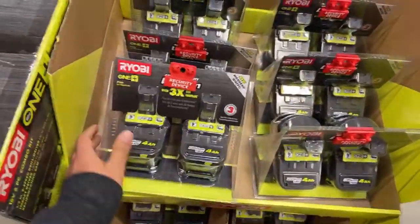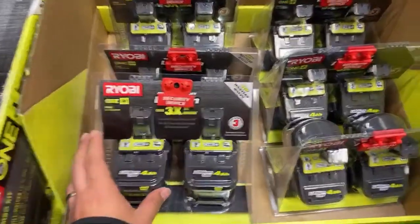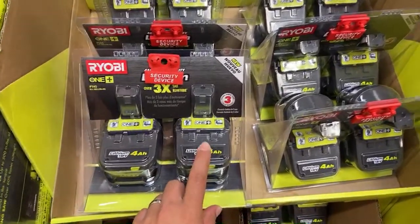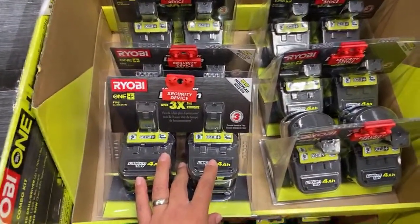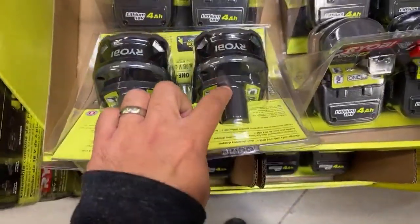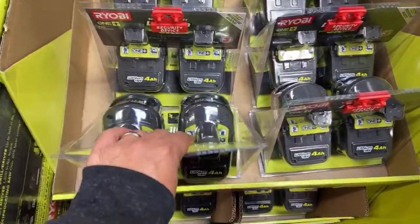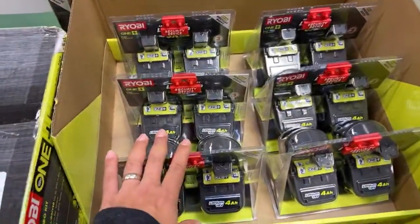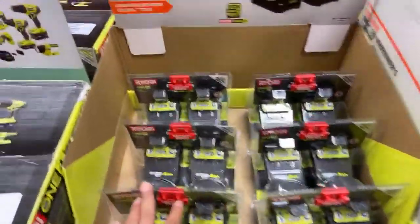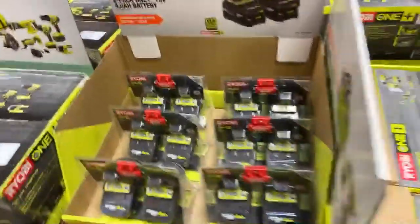I want to clarify - I had previously said these batteries were not the good ones, but I was corrected by a comment on a previous video. The internal cells in these are the exact same as the four amp hour HP battery. The only difference is they don't have the special contacts on the back that communicate with brushless tools. So you'll get good power - better than the older silver batteries - but not that extra boost with brushless. These are really good batteries, and they are $79, not $99.